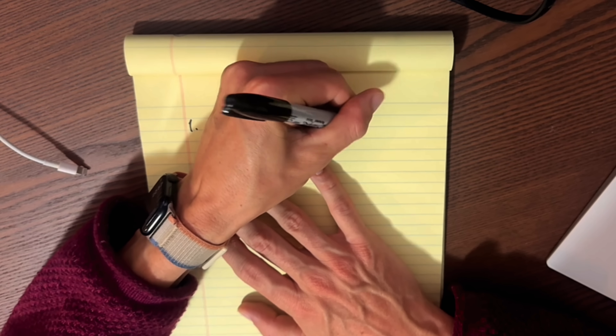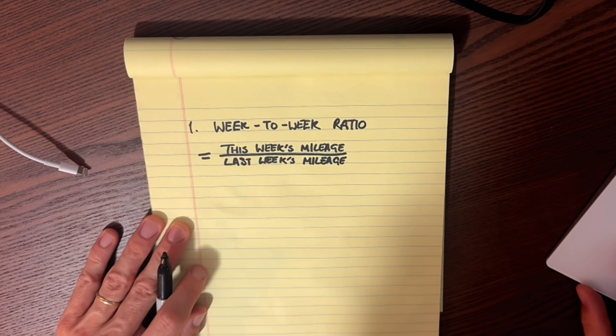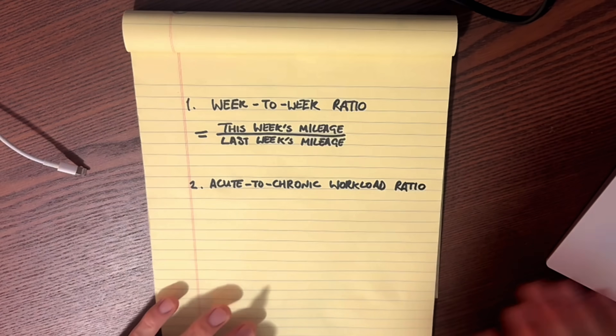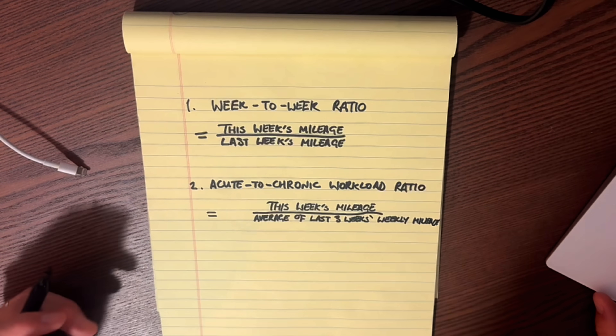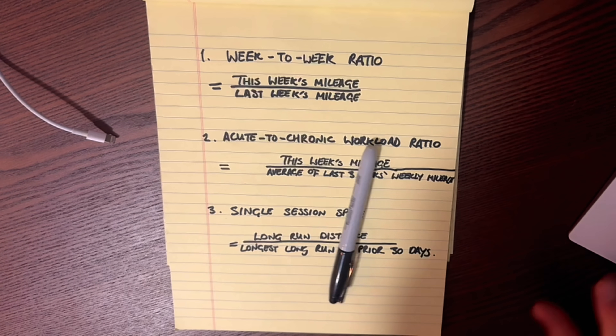The study categorizes changes in training volume three ways. The first is the week-to-week ratio, comparing one week's mileage to the week before — effectively testing the classic 10% rule. The second is acute-to-chronic workload ratio, comparing the most recent week's mileage to the average of the prior three weeks — a rolling version of the first method. The third, more novel method — which the researchers hypothesized would be more accurate — was the single session spike: comparing the distance of a run to the longest run in the previous 30 days. So if your longest run in the last 30 days was 10 miles and you ran 11 miles, that would be a 10% spike.